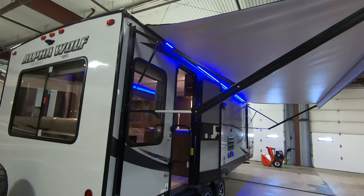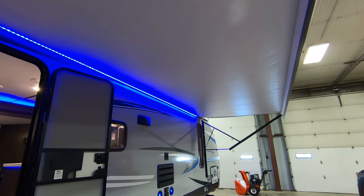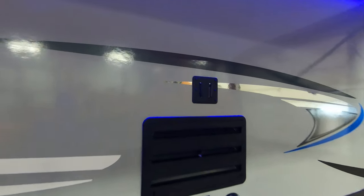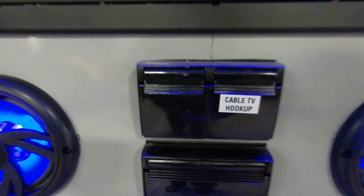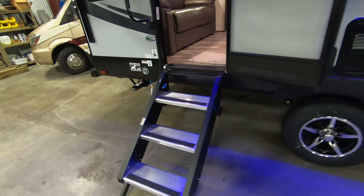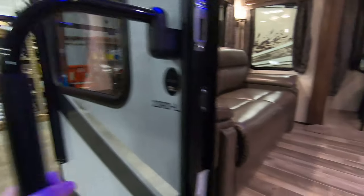Huge electric awning with LED light to help you light up the campsite at night time. It does have an outside TV mount right here, with outside speakers as well, and cable hookup on this side too. It's got the new fold-up Morride aluminum steps — really nice and sturdy — and a nice grab handle right here to help you get in.